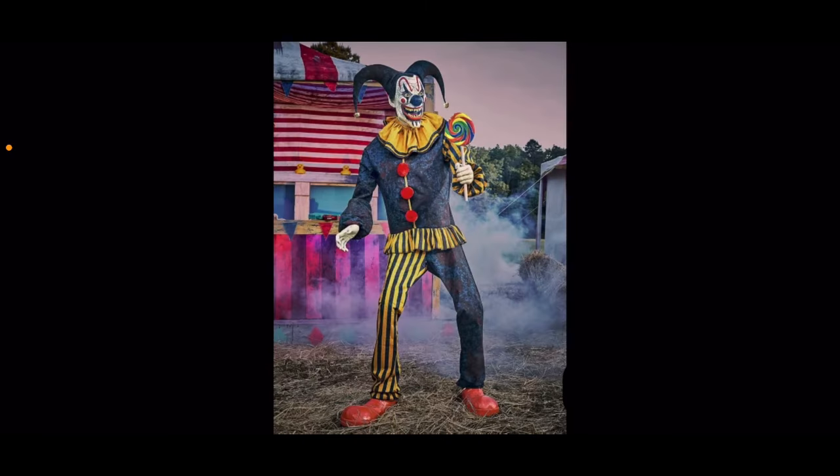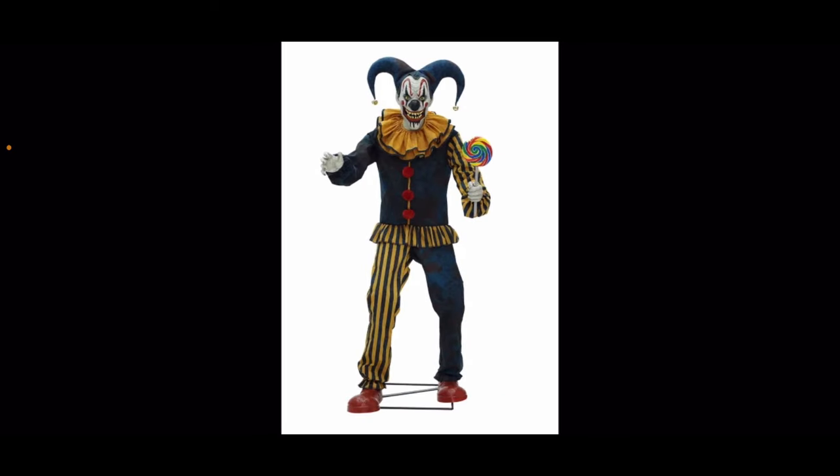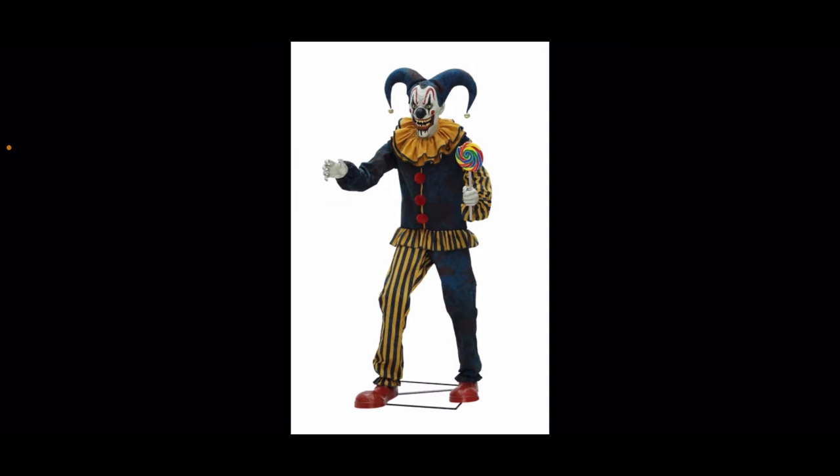Coming in next we have Nibbles the Clown. I was very split on him, but I love him for two reasons. First, we get no jesters and they're my favorite type of prop — that little tiny hat on top of his head makes him a jester, which made him climb the ladder for me. Second, the animation: it's so great to see Spirit coming up with animation like this. His head follows you, which is really creepy and menacing.